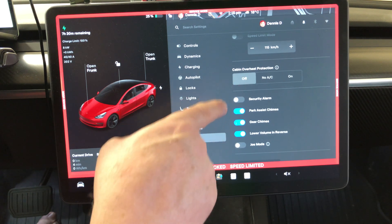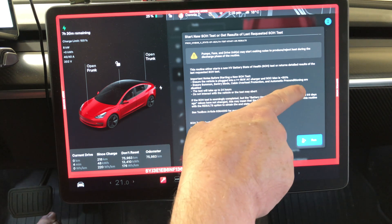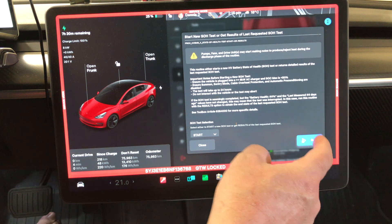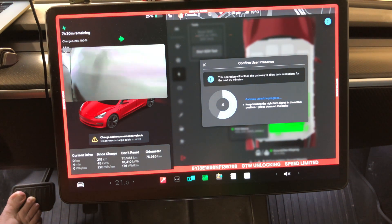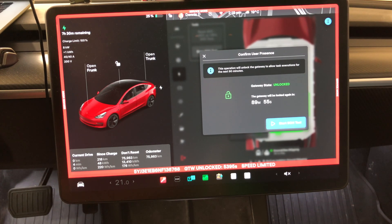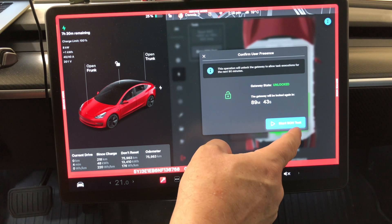Cabin overheat protection is turned off, I don't have Summon since I don't have FSD, and Sentry Mode is off. Everything is set — I'm perfectly ready to start. To unlock the configuration, press on the brake, turn the signal to the right, and hold it for the timer to end. Then cancel the signal and start the State of Health test. I'm at 25%, just shy of 50,000 miles — 80,000 kilometers — here we go.